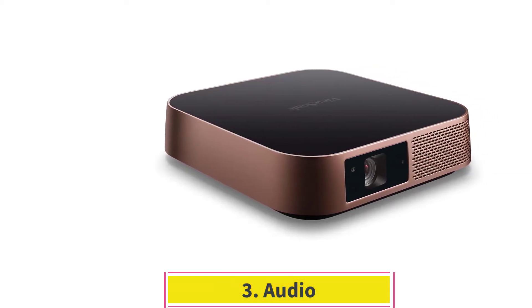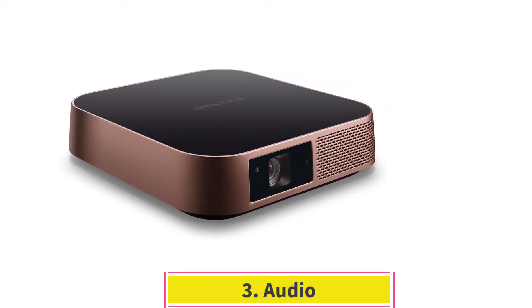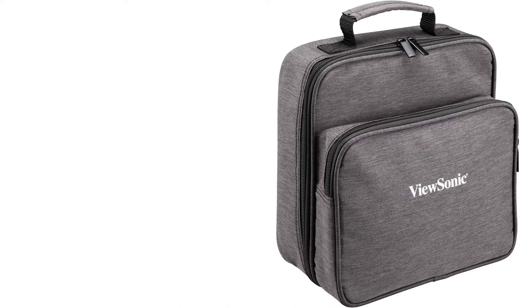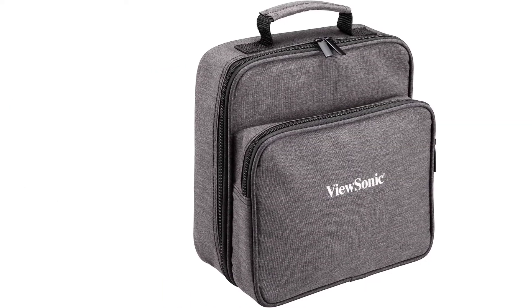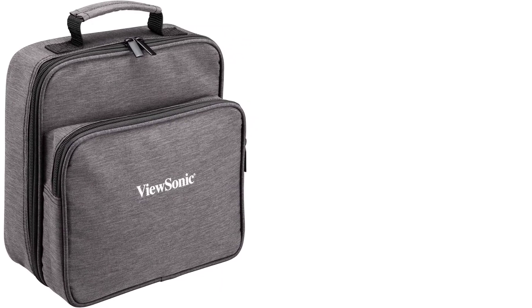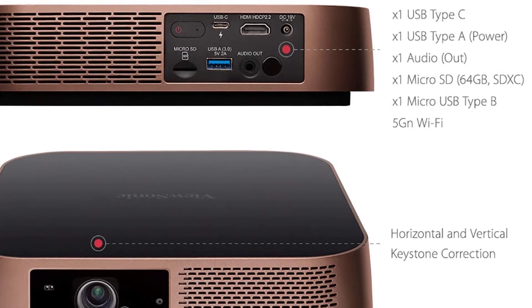Three: Audio. Powerful and loud audio is packed into this small package with superior quality Harman Kardon speakers. These speakers produce deep, loud, 360-degree room-filling sound, and external audio devices can be connected through Bluetooth connection.